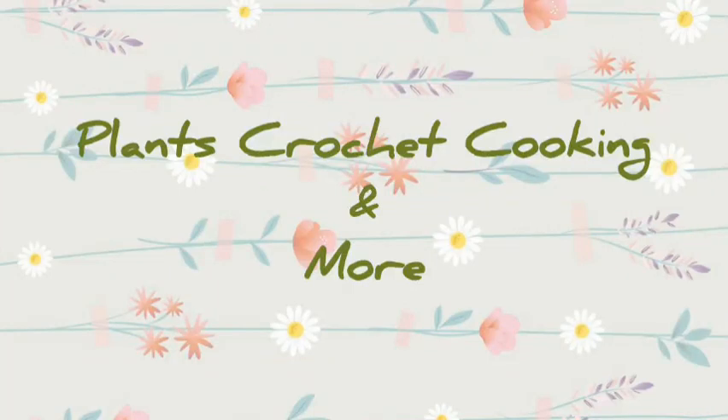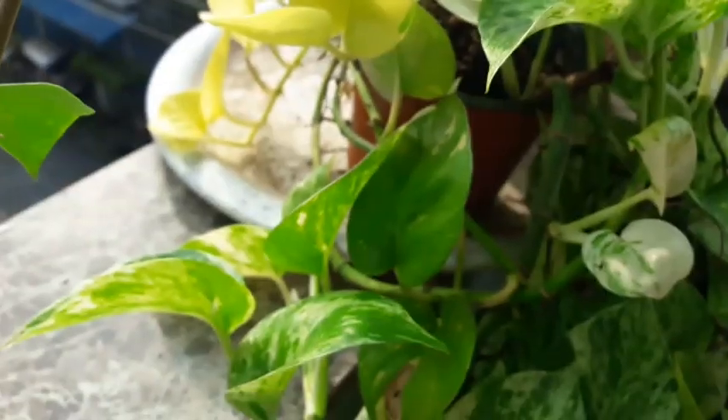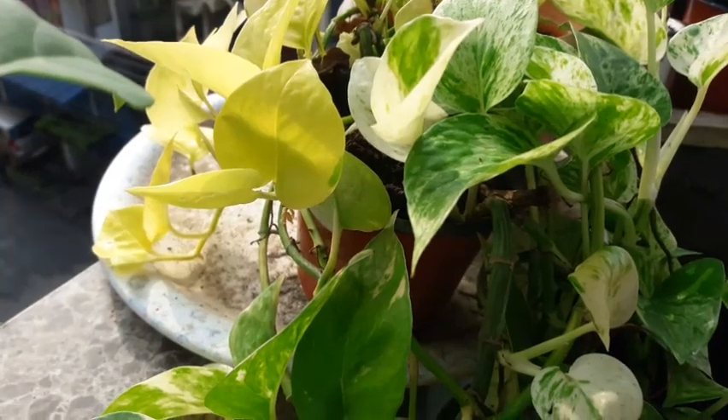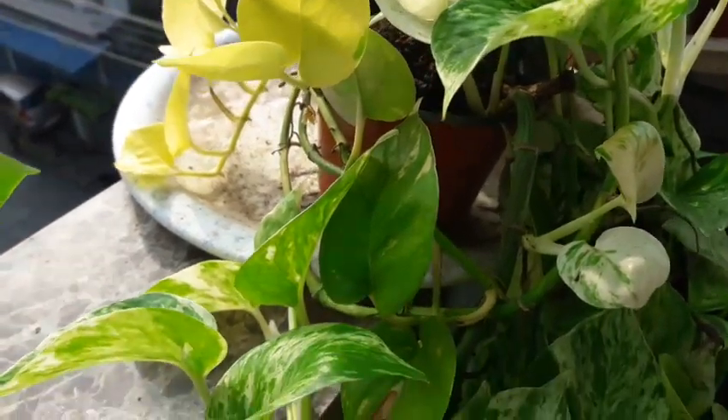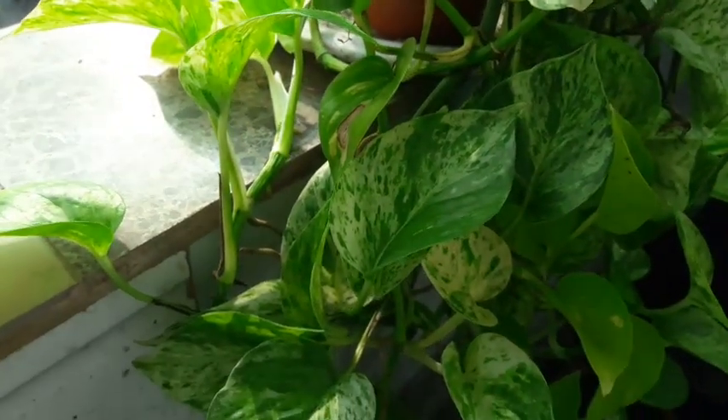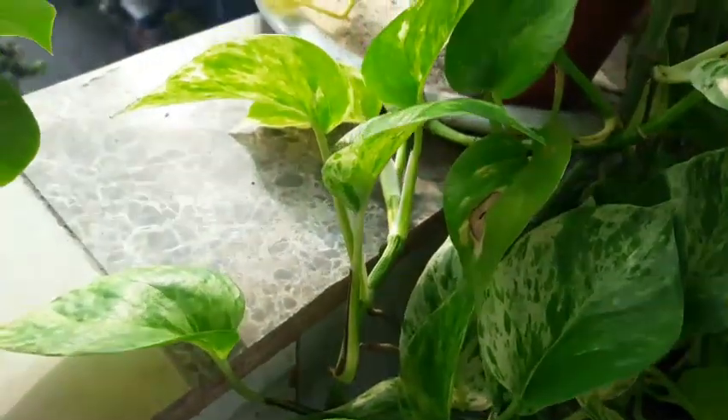Hello friends, welcome back, and if you are new to our channel, thank you for stopping by. Today's video is just going to be about plants — my favorite! Let us begin without further delay. That's my pothos — the neon pothos and the marble queen pothos. See how lovely they look, beautiful plants.